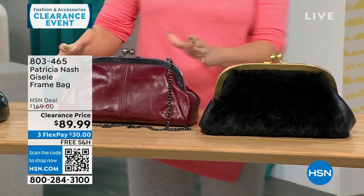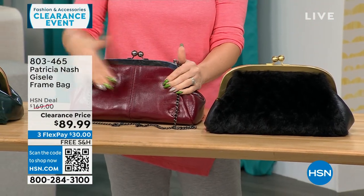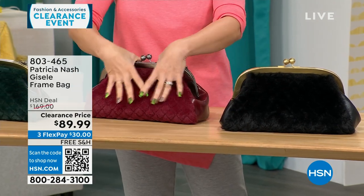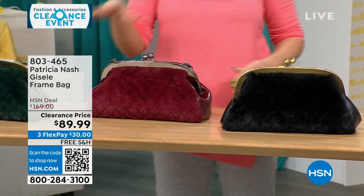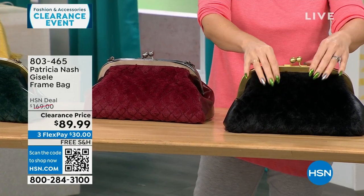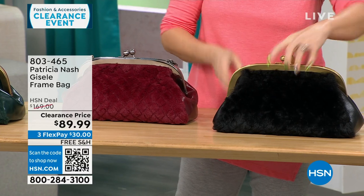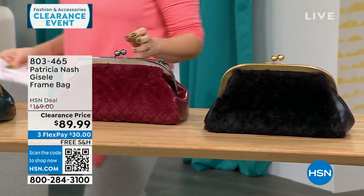This is the one we're calling Scarlet Quilted Faux Fur. On one side you get that Patricia Nash genuine leather that we love, and there's that quilted faux fur on the other side. We also have it in a black quilted faux fur. All my Patricia Nash bags are going to be on free shipping.